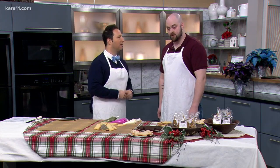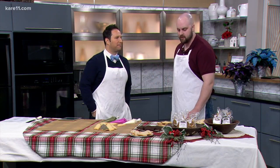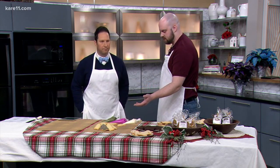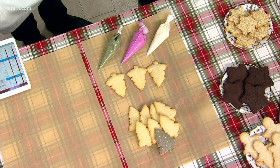Tell me about the event coming up next weekend. So it is next Sunday, December 9th, and it'll be what we have in front of us here — it's just our sugar cookies. It's completely free. Just come on in and decorate cookies with me.